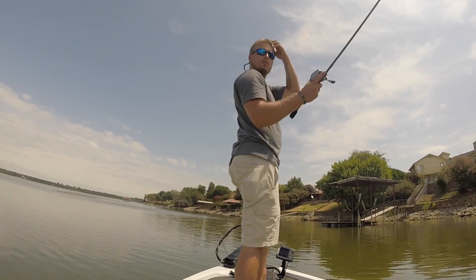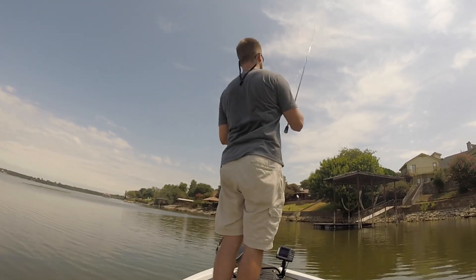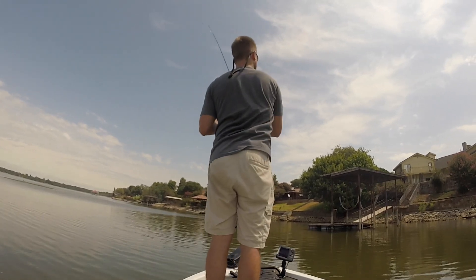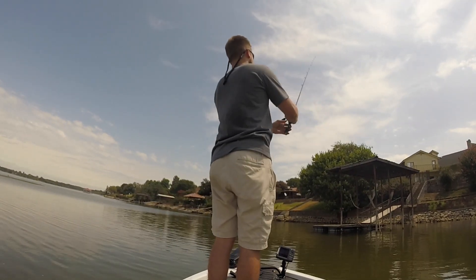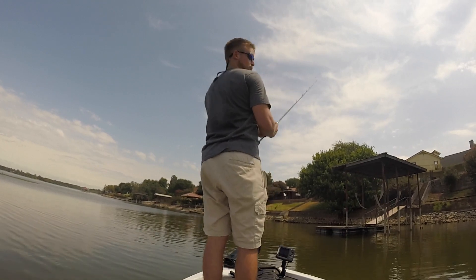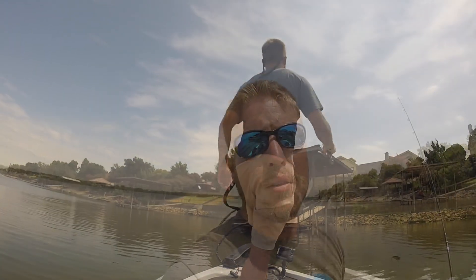I just saw a good-sized one jump over there. Wow — first one ever done that. I'm seriously hooked on some of those. This is called roof fishing. I just lost the lure that's been catching all the fish today — it's stuck on somebody's roof. It's stuck right above me. Oh well.